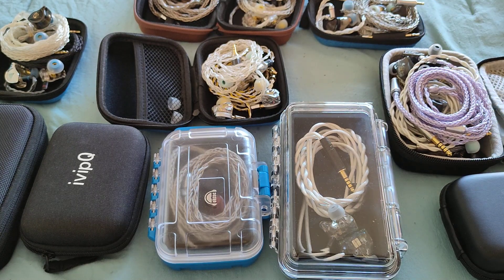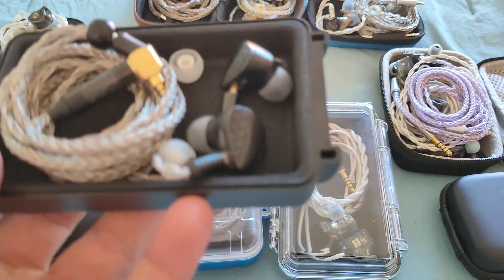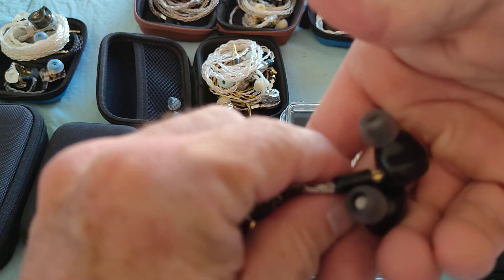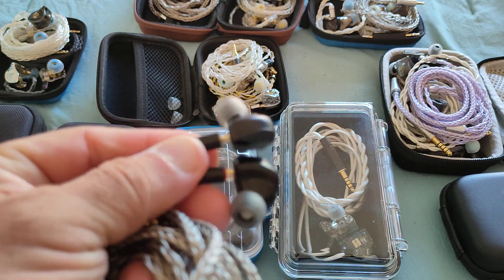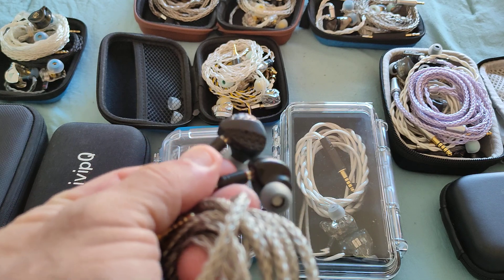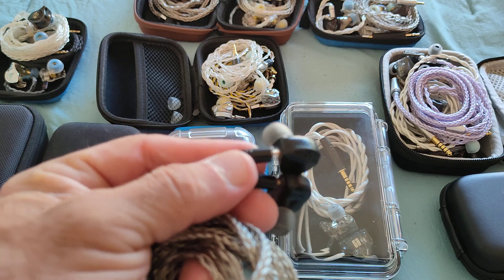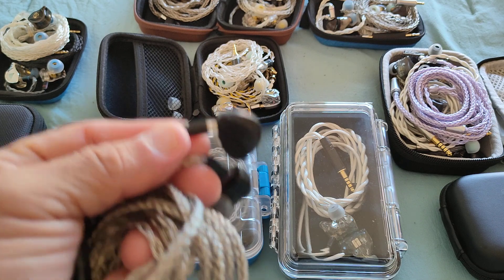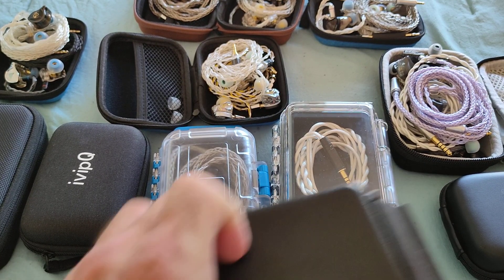Another recently released IEM deserving attention is the TRN MT3. For $17-20, you get a nice quality metal shell, a good titanium-coated driver, and actually proper tuning from TRN. That definitely deserves merit. If you can get it even cheaper, it's a real no-brainer — one of those IEMs you don't have to think too much about.